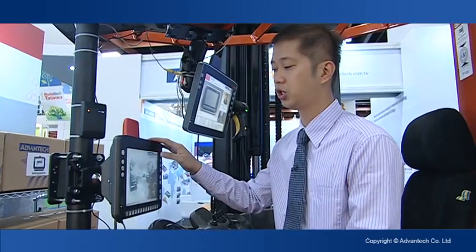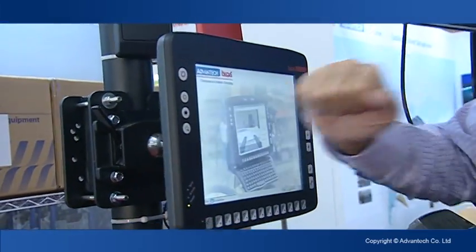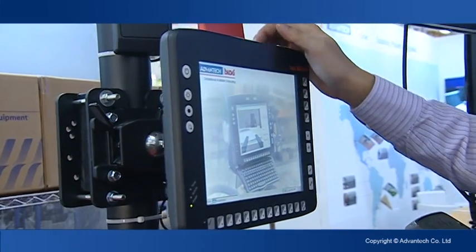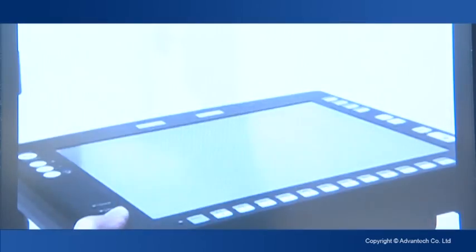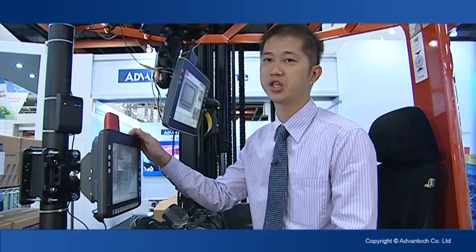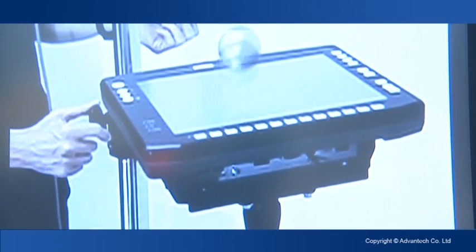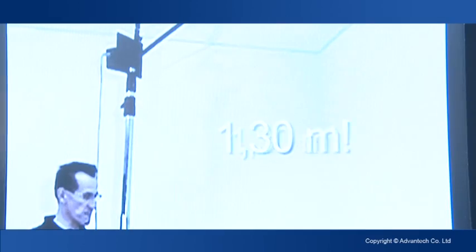The third advantage is that our front panel is much stronger than a regular panel computer. The glass has been treated chemically and the thickness of the glass is greater, so it is able to withstand impact force from outside.